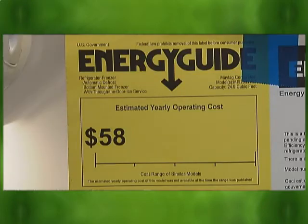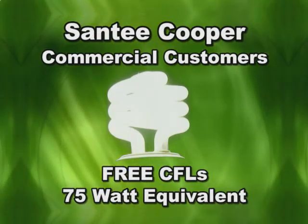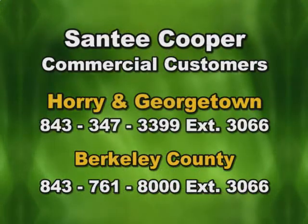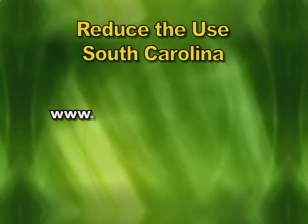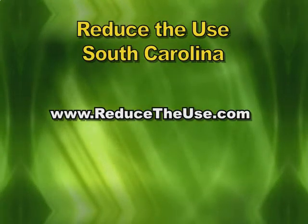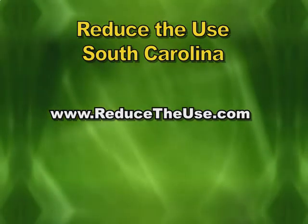With our rebate, you'll get additional cash in your pocket. When your old refrigerator is picked up, it's recycled, and all of this is free for the customer. CFLs use up to 75% less energy and last up to 10 times longer than incandescent bulbs. Business customers interested in receiving free CFL bulbs just need to contact Santee Cooper. To learn energy-saving tips and to get more information on energy-efficient initiatives and rebates, visit reducetheuse.com.